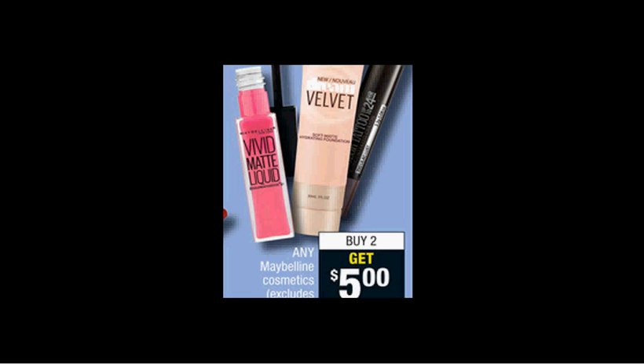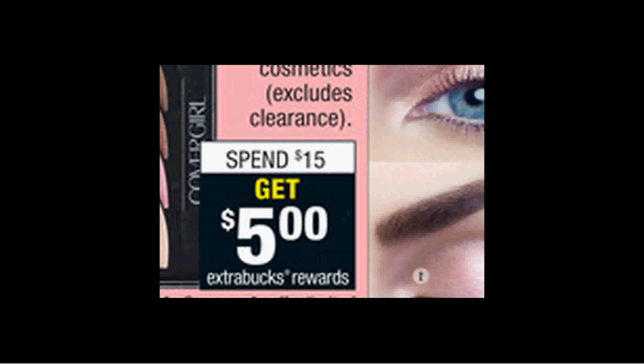The Maybelline is on sale. When you buy two, you'll get $5 back as an extra care buck. The Lip Gloss from Baby Lips are $4.49. If you buy two and use two of the $1 off coupons from Coupons.com, you'll pay $7 out of pocket, get the $5 back — it would be like getting each one for $1.